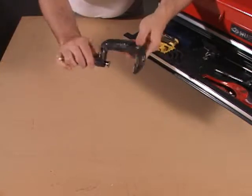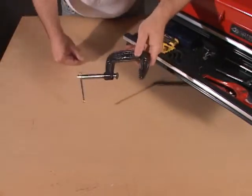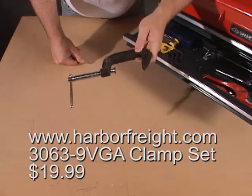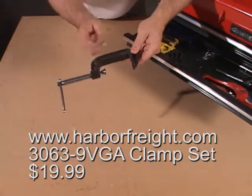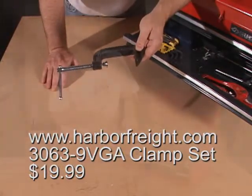Also in my toolbox, I have a set of C-clamps. These are used to hold things in place while you're assembling things — they're very useful. I've got about six or eight of them in here of various sizes. This is a three-inch. I'd get a one-inch, a two-inch, and a three-inch, a pair of each, and that should suffice for you.